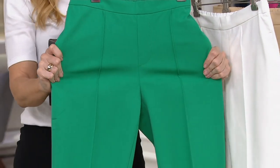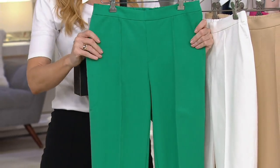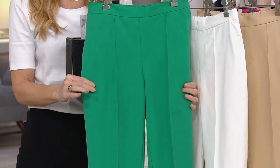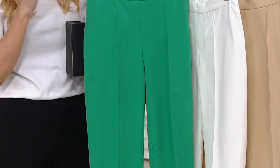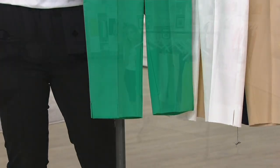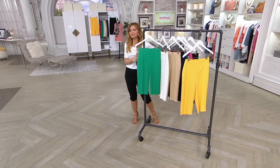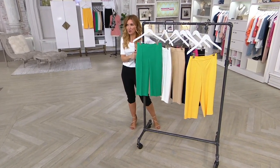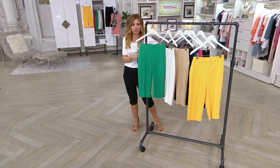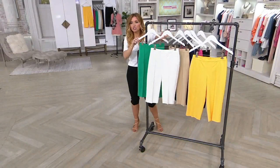Back to colors: jade — tall is gone, petite is last call, and only a thousand remaining in the regular. We've had 57,000 orders on our today's special value. White: a thousand in the tall, three thousand petite, and just a few more than that in the regular — that's concerning.